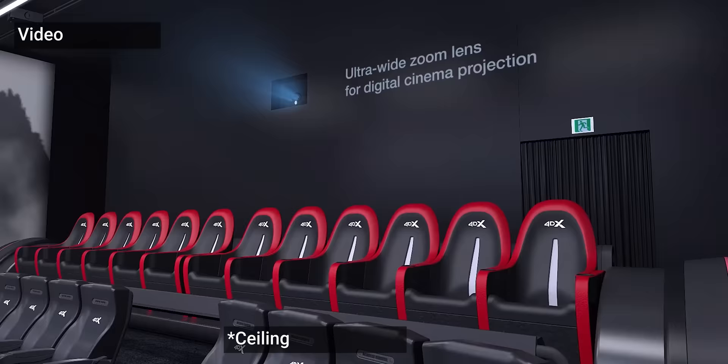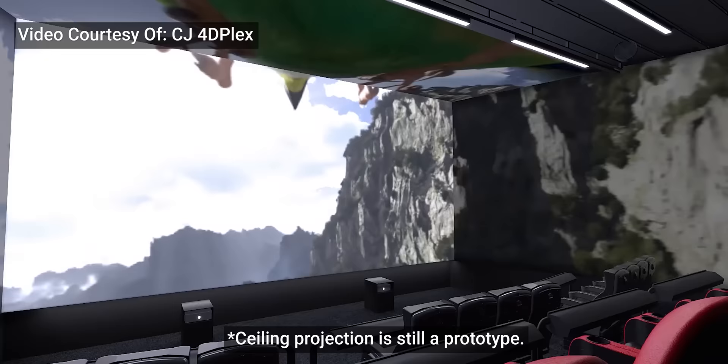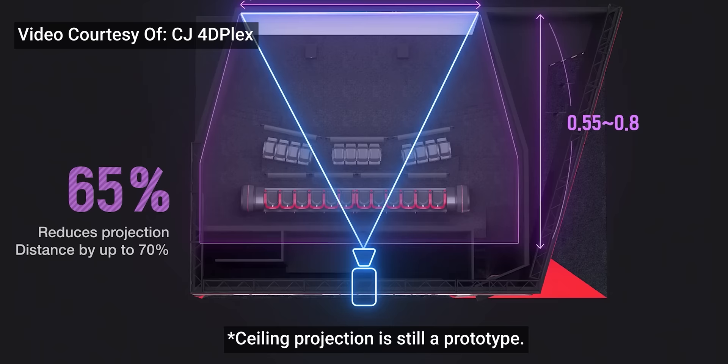It doesn't matter if you sit at the back or the front of the cinema because they actually add the gray textile material that they project on all the way to the back of the room. In the theater that I'm sitting in, the screens actually went past the back row of seats, so you can count on your entire horizontal field of vision to be filled with 270 degrees of action.